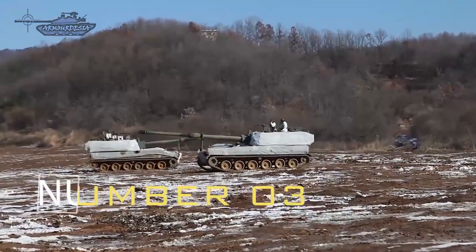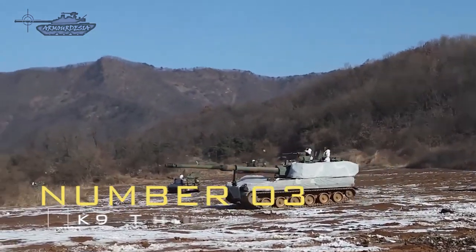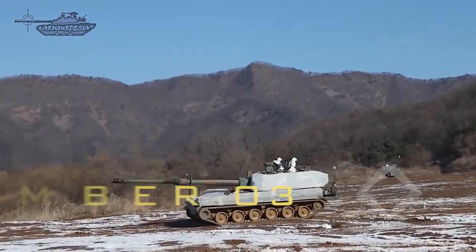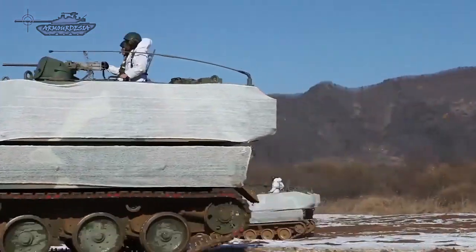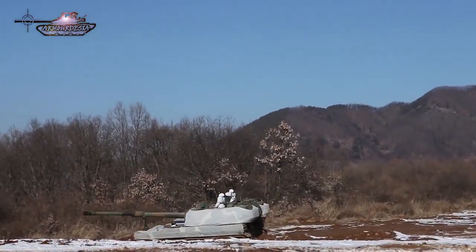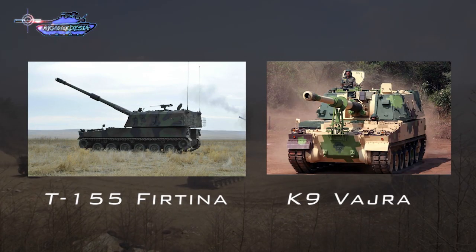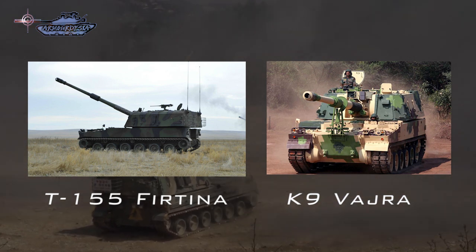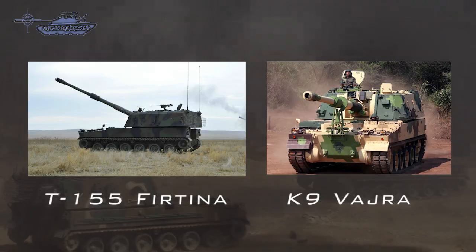The K-9 Thunder is a 155mm self-propelled howitzer developed by Samsung Techwin for the Republic of Korean Armed Forces. In late 2001, the Turkish Army signed a contract with Samsung Techwin for the K-9 Thunder. The Turkish variant was designated Fırtına, or T-155. India also acquired license production of this howitzer under the name K-9 Vajra.